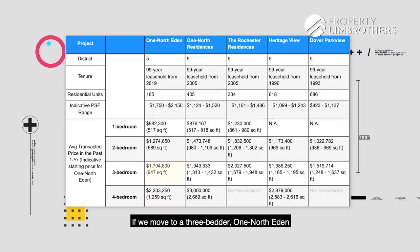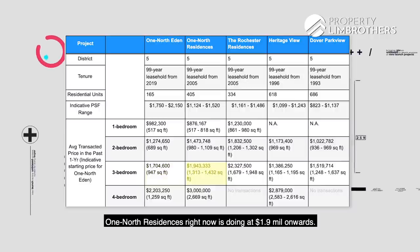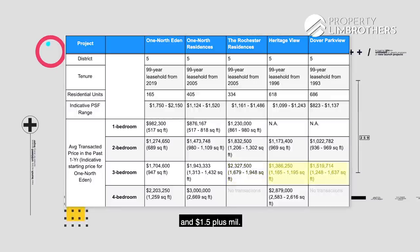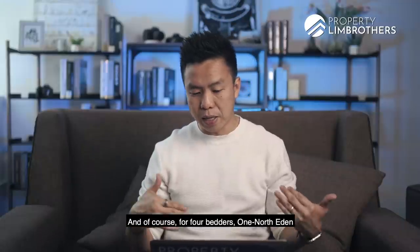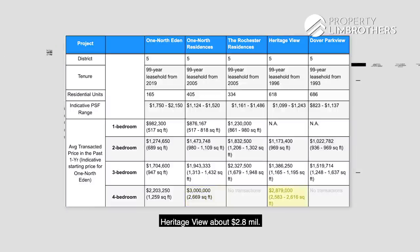Moving to 3-bedrooms: One North Eden will likely start from $1.7 million; One North Residences is doing it at $1.9-odd million onwards; Rochester Residences starts from $2.3 million onwards; Heritage View and Dover Park View will be at about $1.3 million-plus and $1.5 million-plus. For 4-bedrooms: One North Eden starts from $2.2-odd million; One North Residences from $3 million; Heritage View about $2.8 million.